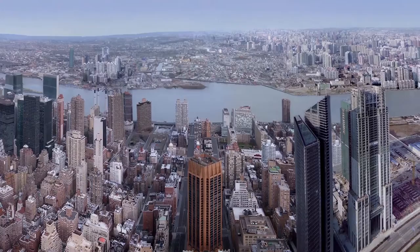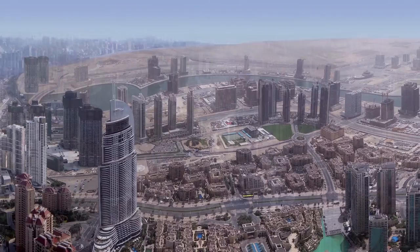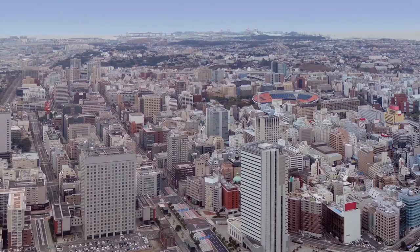We conclude the exhibition with two contemporary artists. One artist is Yoshimura Ayako. The work by her that we include in the show is called Places a City. In the video, she blends together photographs of various cities throughout the world into a seamless panorama of a city that we can't identify.